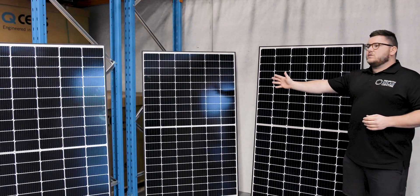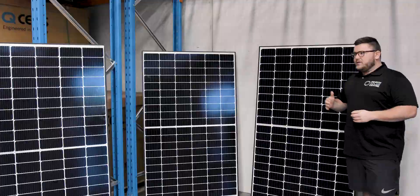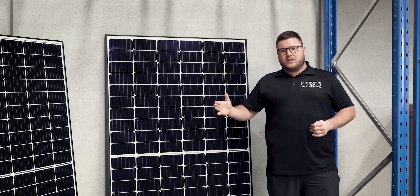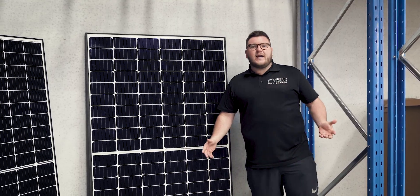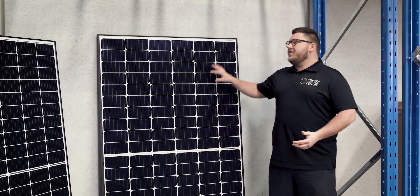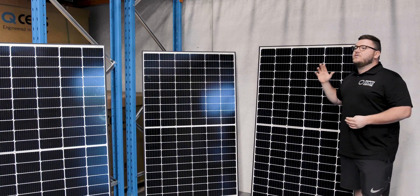All three of Qcells modules that we are currently using feature their Quantum Duo technology, which is a split cell technology. This means that half your panel can be under some sort of shade or impact from the sun, and the other half and the rest of your string can still be performing at its absolute best.